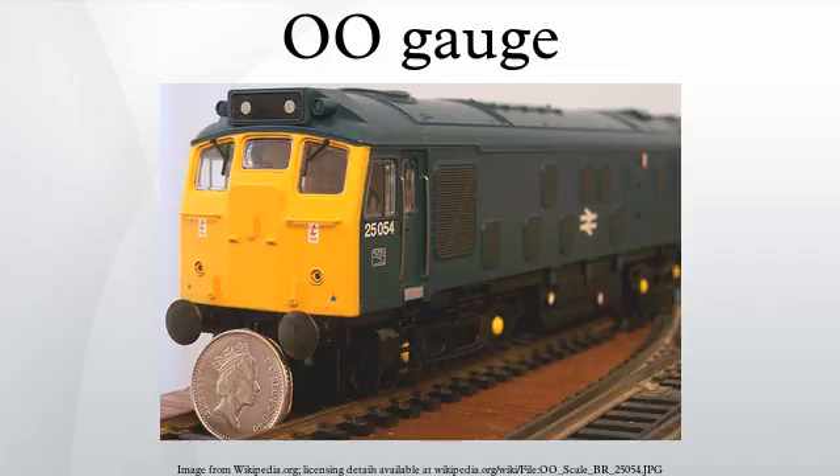The resulting HO track gauge of 16.5 mm represents 4 feet 1.5 inches at 4 mm to the foot scale; this is 7 inches under scale, or approximately 2.33 mm too narrow. In 1932 the Bing company collapsed, but the table railway continued to be manufactured by the new Trix company. Trix decided to use the new HO standard, being approximately half of European zero gauge. In 1938, the Meccano company launched a new range of OO models under the trade name of Hornby. OO gauge has remained the UK's most popular scale gauge ever since.